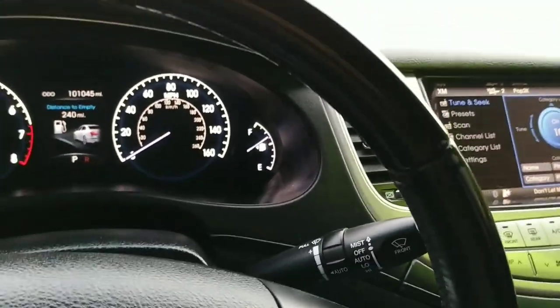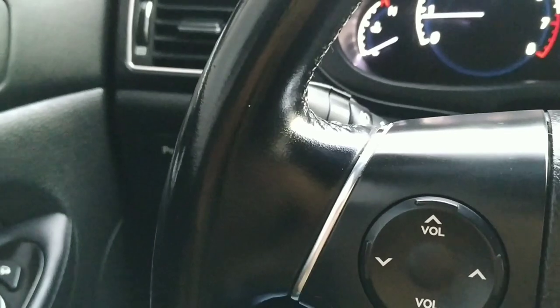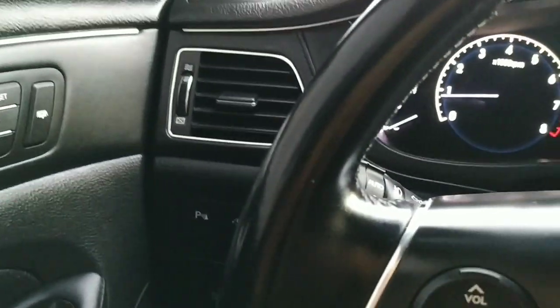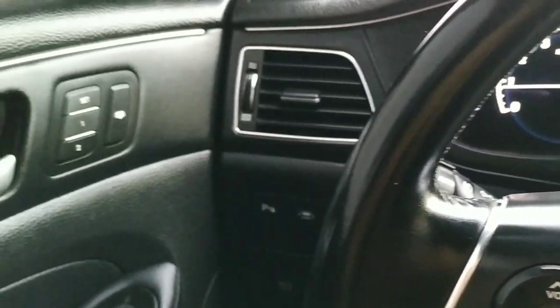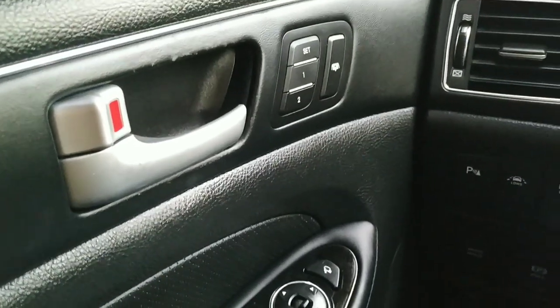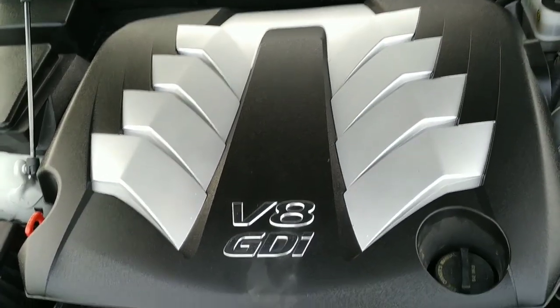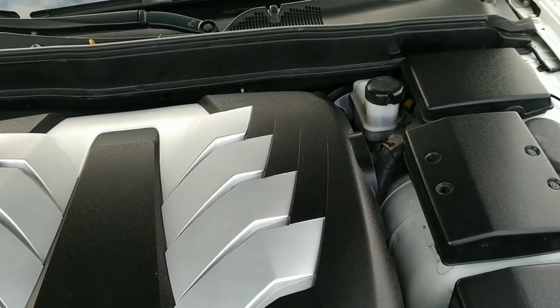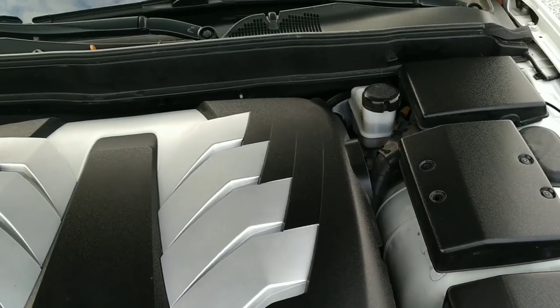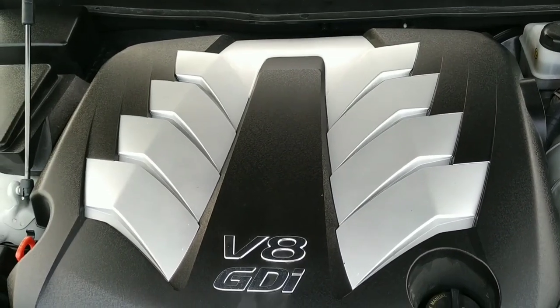Before we get out, we better do our due diligence — yes, it's got a sunroof of course. Now we're going to get out and check out the engine compartment. Here we are under the hood looking at the monster 5.0-liter dual-overhead-cam V8 Hyundai R-Spec engine that produces 429 horsepower, folks. Pretty incredible engine — and of course, it's a V8.